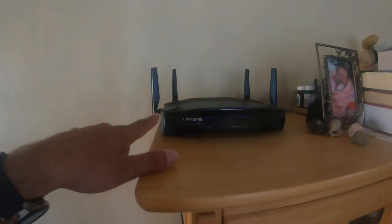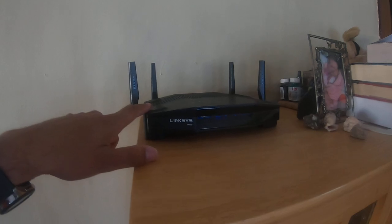You also get a game pass membership with it, which is a cool bonus. So if you guys are hardcore gamers and you need a wireless router for your gaming console, go with this router right here — it's amazing and a really good one to go with.